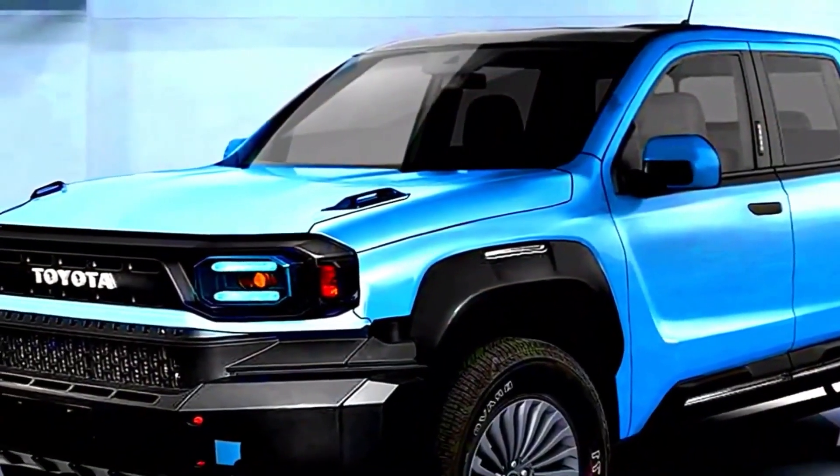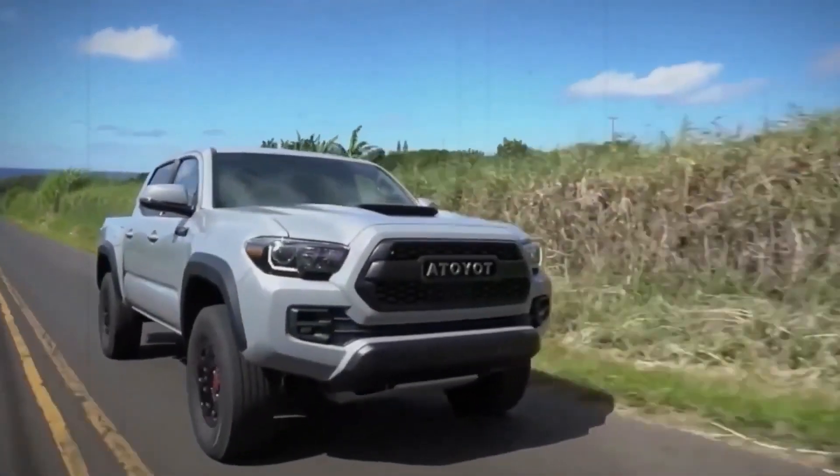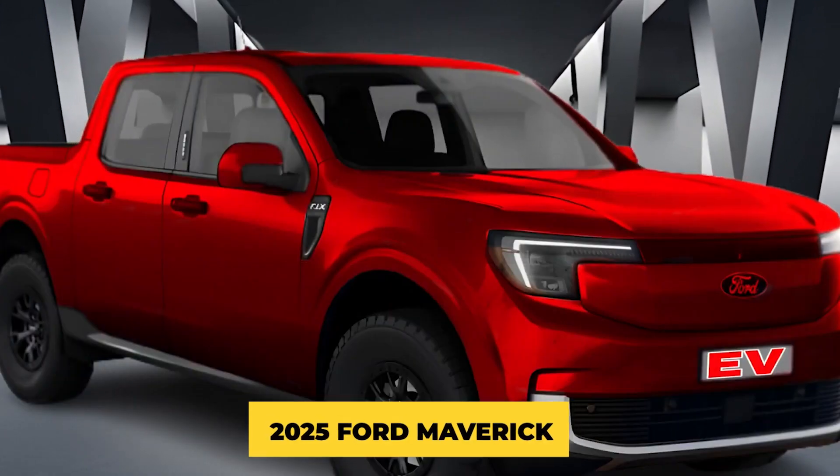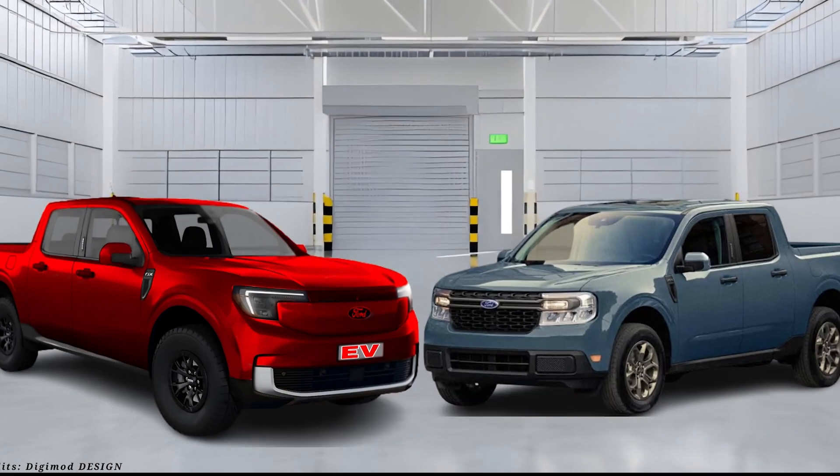Welcome back to our channel, folks. Today, we have an exciting head-to-head comparison between two highly anticipated pickup trucks, the 2025 Toyota Stout and the 2025 Ford Maverick. Who will come out on top? Let's find out.